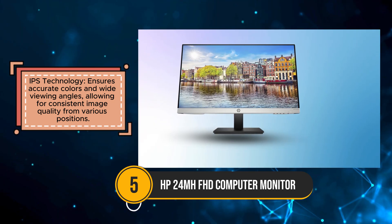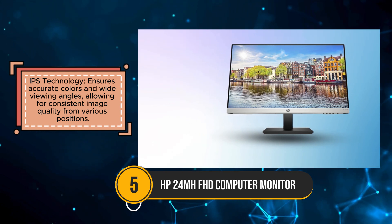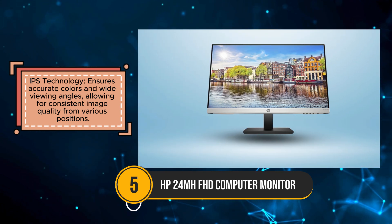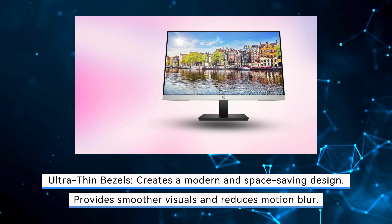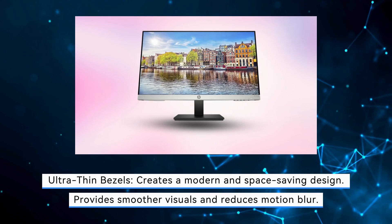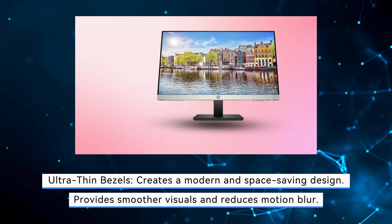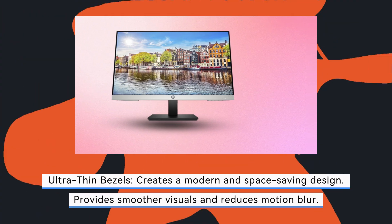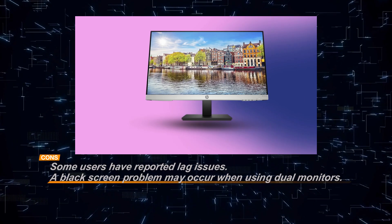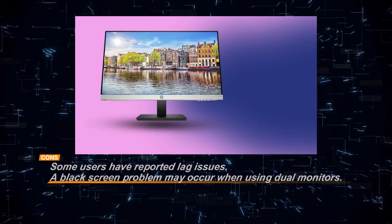It's a good option for general computing needs without breaking the bank, making it appealing for students, professionals, and casual users alike. However, some users have reported occasional issues with lag, and a black screen problem can arise when using the monitor in a dual setup. These drawbacks could be a concern for those planning to use the monitor with multiple displays. Overall, the HP24MH offers good value for the price, but it may not be the best choice for users with more demanding performance needs.